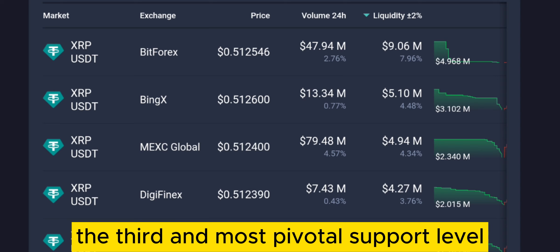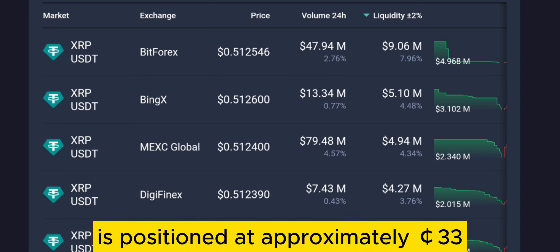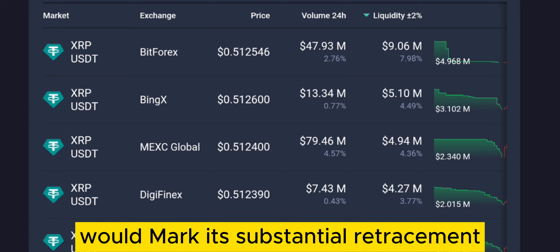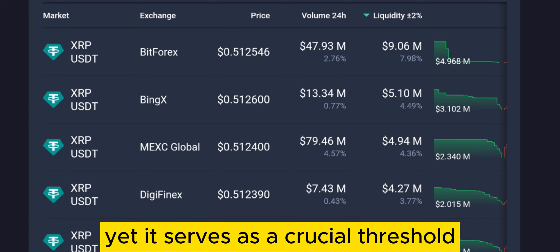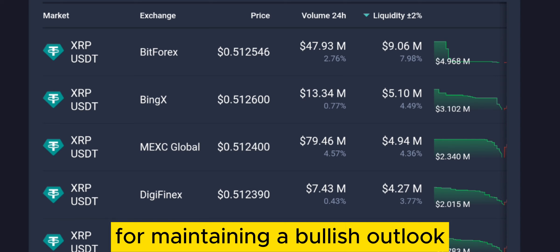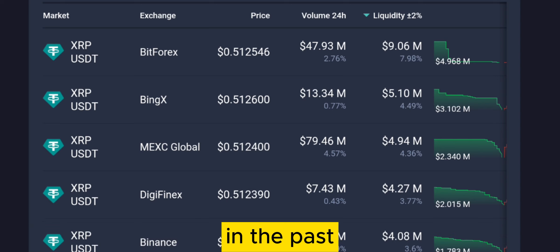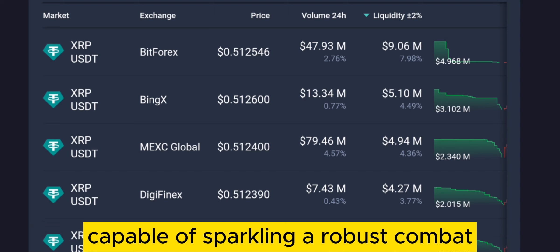The third and most pivotal support level is positioned at approximately 33 cents. A descent to this level would mark a substantial retracement, yet it serves as a crucial threshold for maintaining a bullish outlook. This level has demonstrated significant buying activity in the past, capable of sparking a robust comeback.